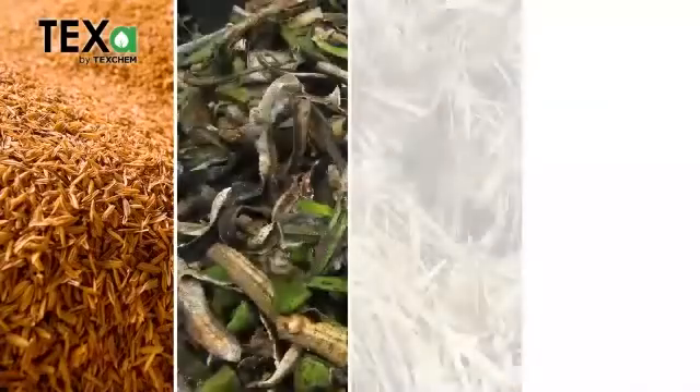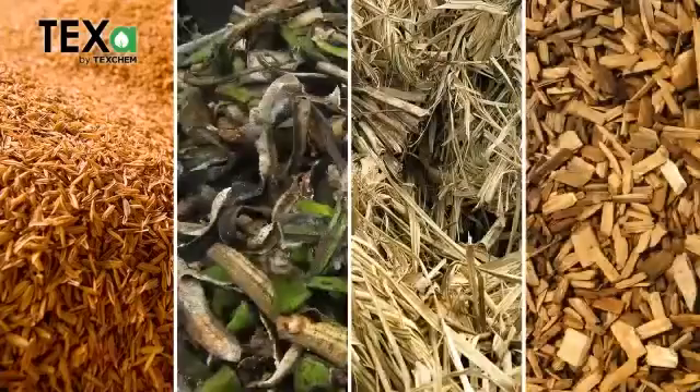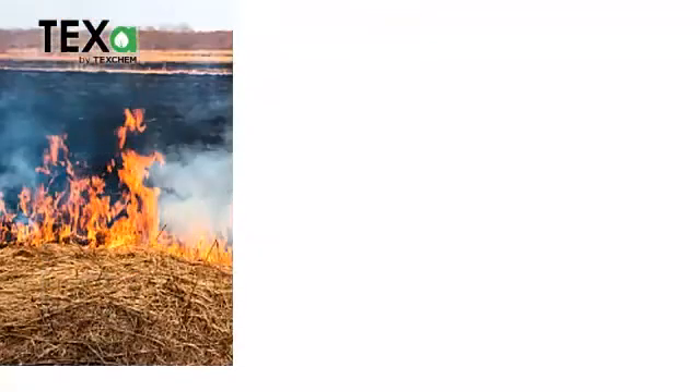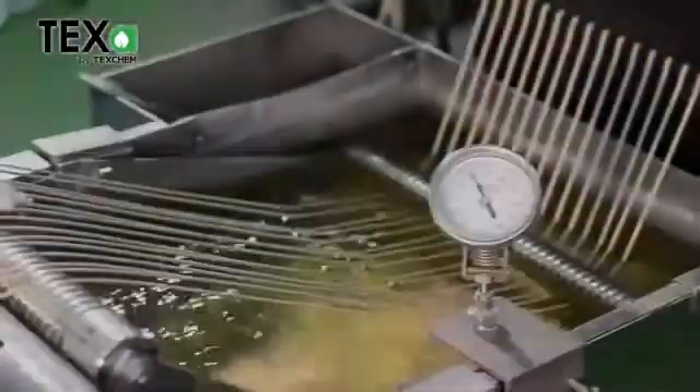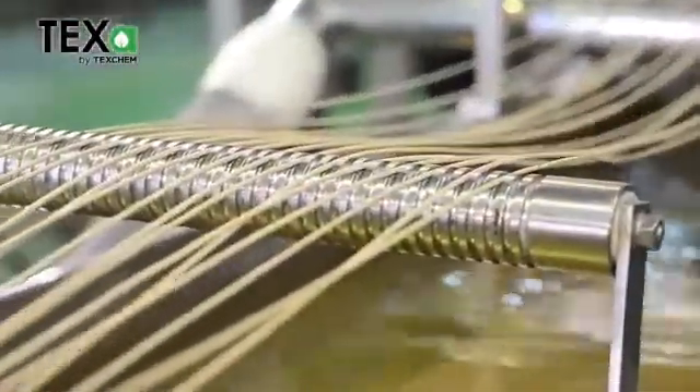TEXA is a biobased material which consists of agricultural waste arising from agricultural processing, which would otherwise have been burnt or dumped on landfill. In TEXA, more than 51% of fossil-based plastics are replaced by starch-containing agricultural waste.